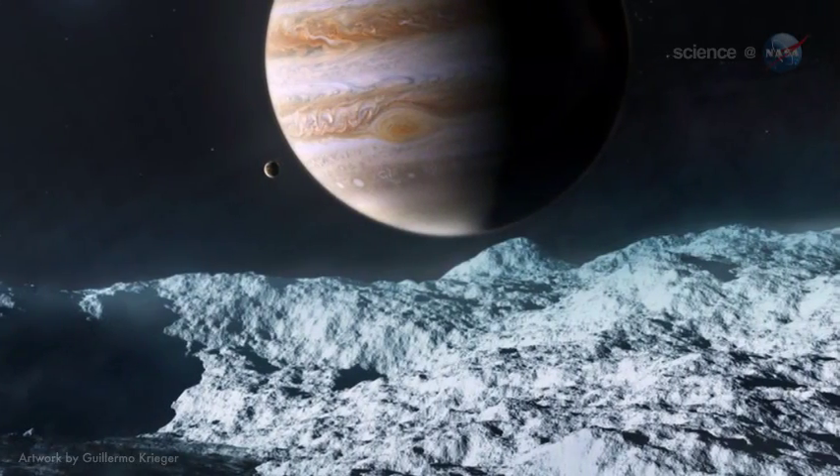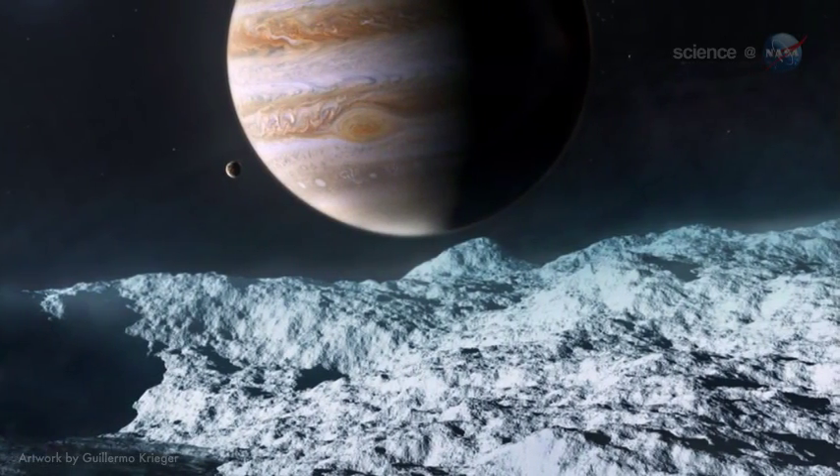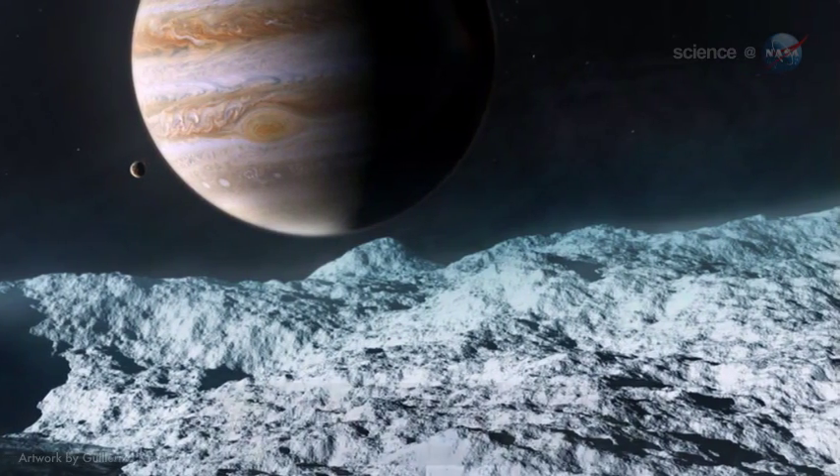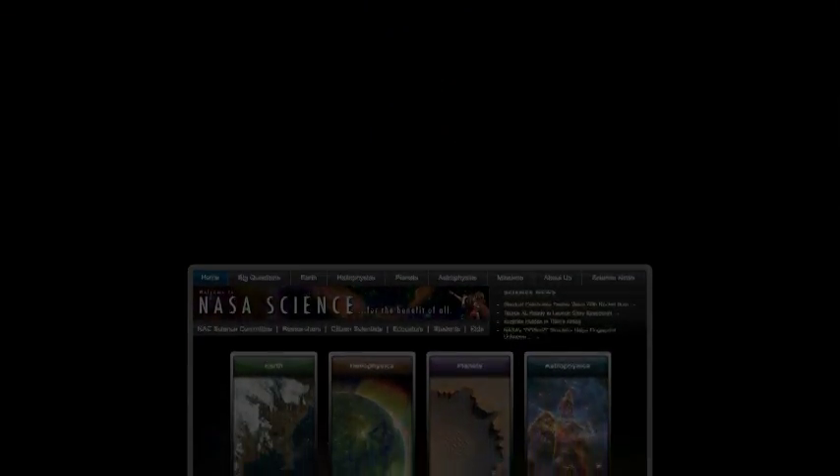Final proof might require a trip to Europa by a spacecraft designed to probe the icy shell. Such a mission is being studied by NASA. For more hot news from cold places, visit science.nasa.gov.